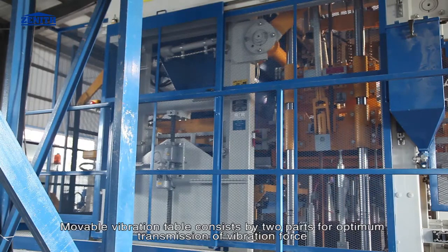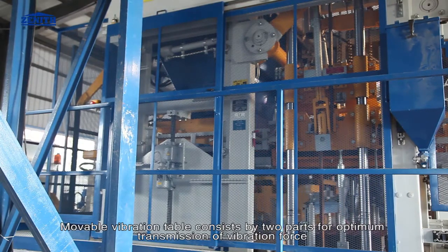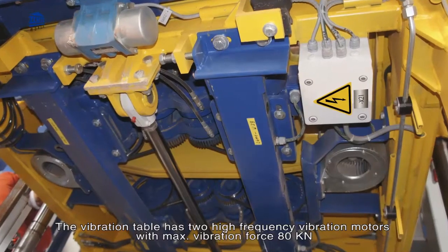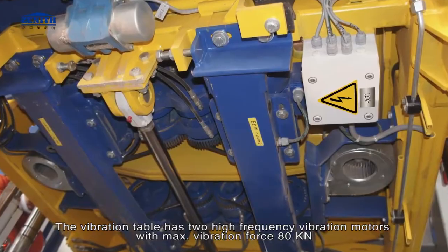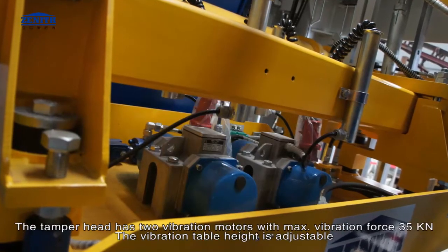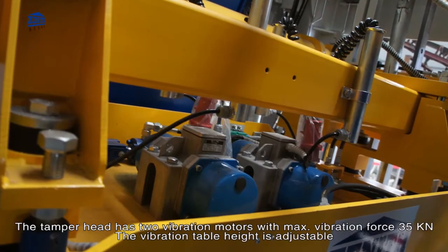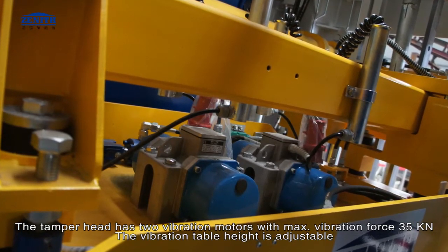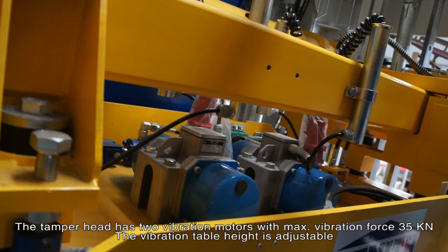The vibration system features a movable vibration table consisting of two parts for optimum transmission of vibration force. The vibration table has two high-frequency vibration motors with a maximum vibration force of 80 kilonewtons. The tamper head has two vibration motors with a maximum vibration force of 35 kilonewtons, and the vibration table height is adjustable.